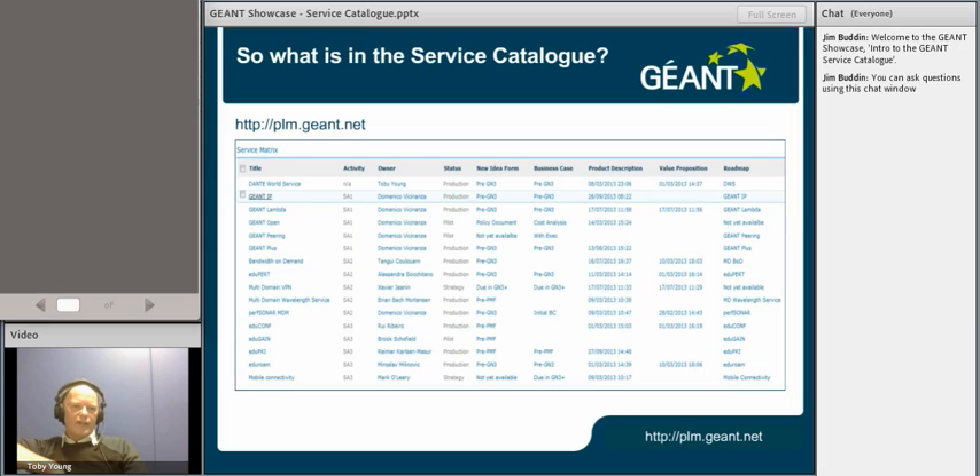If you go to plm.géant.net and follow the link to the archive site, you'll find the Service Catalogue link at the top of the screen. Essentially in GN3+, the products and services that we recognise are down the left-hand side. You won't find things like Autobahn, but you will find Bandwidth on Demand. For us, Autobahn is a tool, as is CNIS — they're tools that support a higher domain service, so we're only tracking the higher domain services and the task leader or product manager will be responsible for tracking the tools that support their product or service.